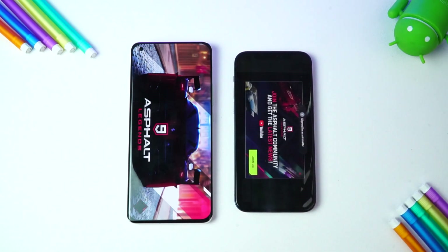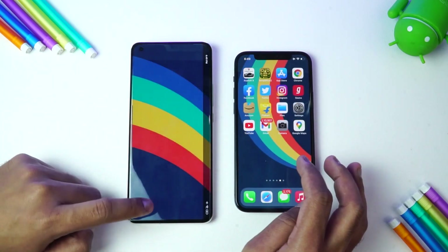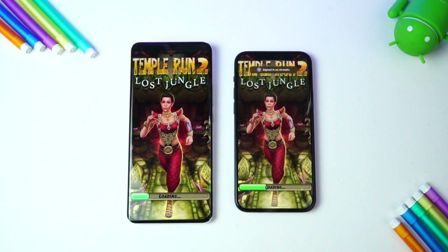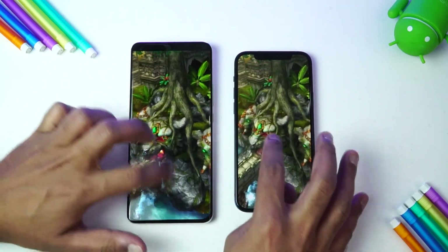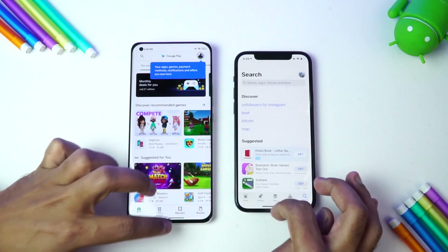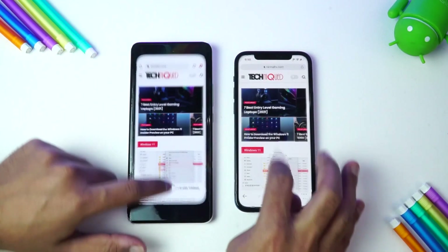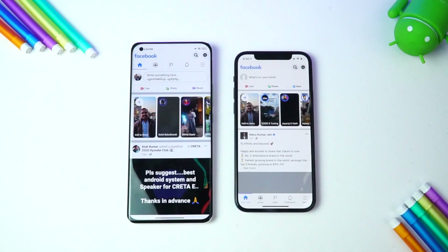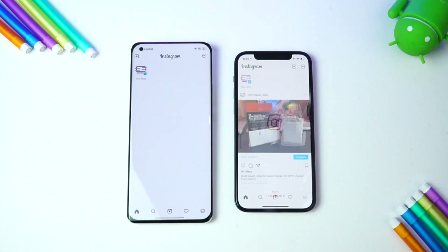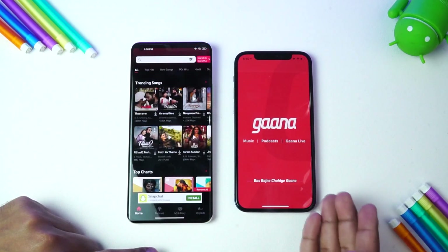The iPhone 12 takes the lead in terms of Asphalt 9. Next is Temple Run — almost the same time, no major difference. Play Store versus App Store — Mi 11 Ultra wins. Chrome browser — Mi 11 Ultra was faster. Facebook — Mi 11 Ultra is faster. Twitter — Mi 11 Ultra is faster. Instagram — iPhone was faster. Gaana — Mi 11 Ultra is much faster, though it's taking a lot of time.